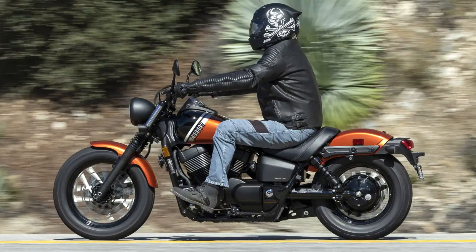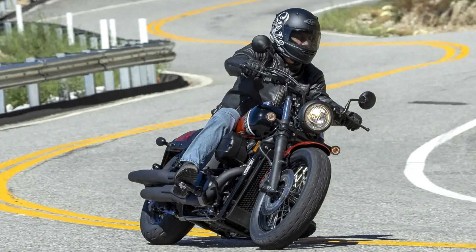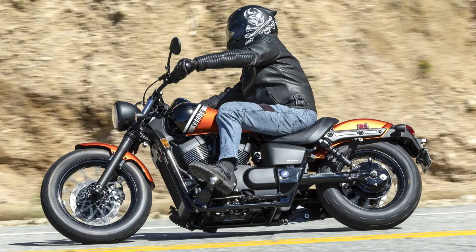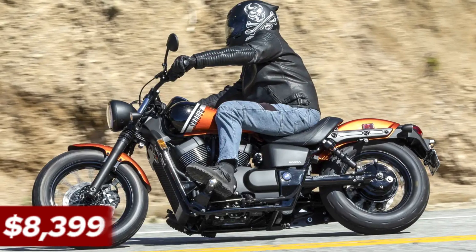While not boasting the latest performance features, the Shadow Phantom prioritizes timeless design with its aggressive fenders, blacked-out finishes, and throaty exhaust, all wrapped up in Honda's renowned reliability. This attractive package comes at a competitive price point of $8,399 plus destination.